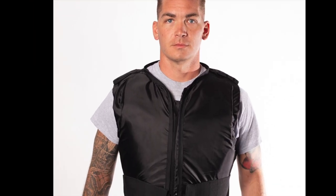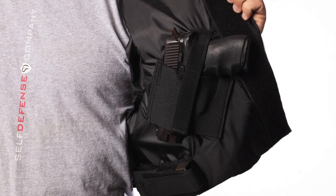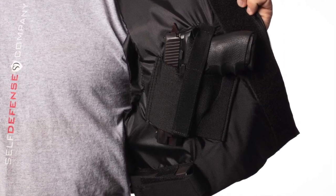The double tap design protects your centerline with double the protection, and our signature concealed carry backup system will keep you covered.